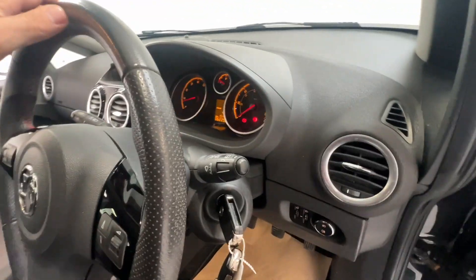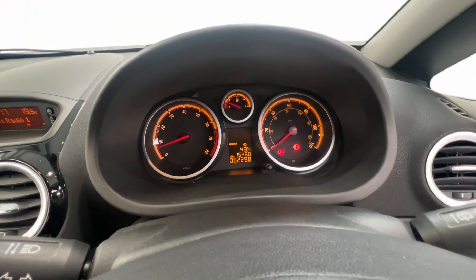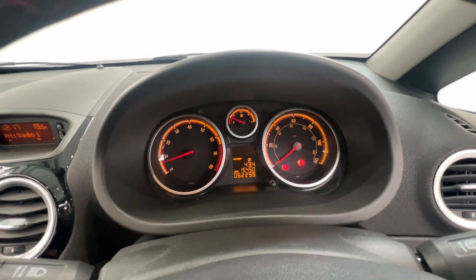Very roomy for a smaller vehicle. Mileage covered is just over 62,000.